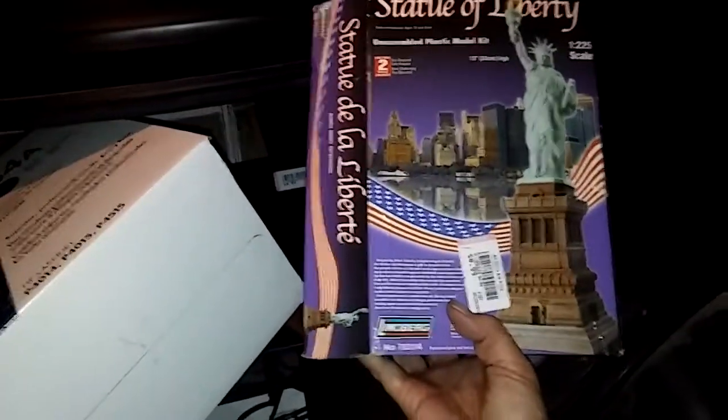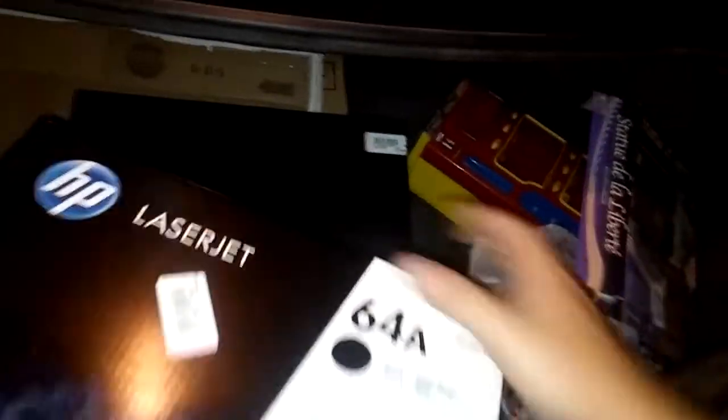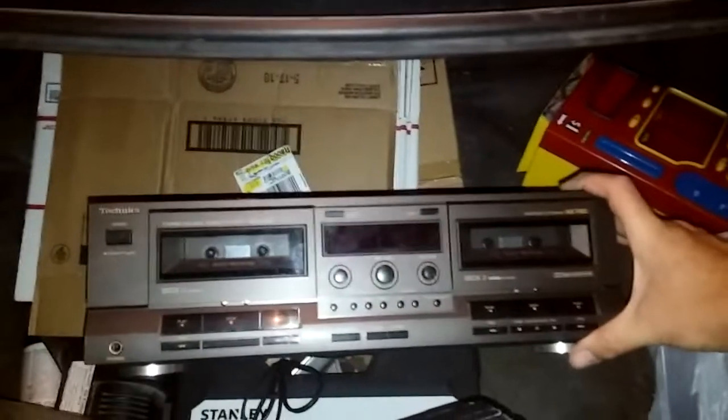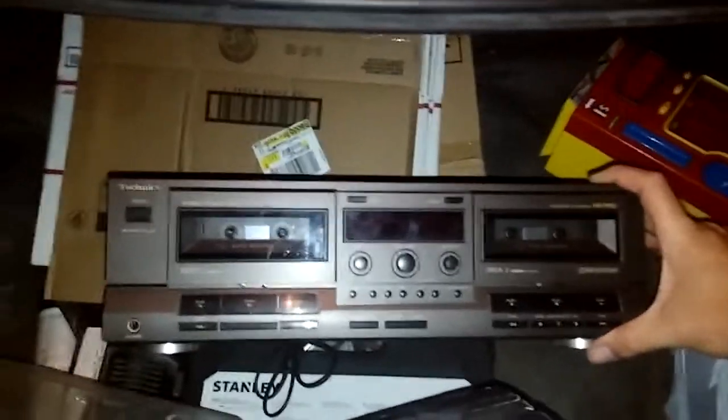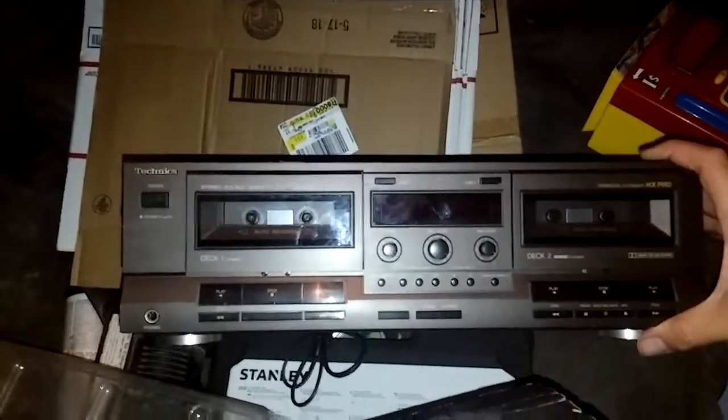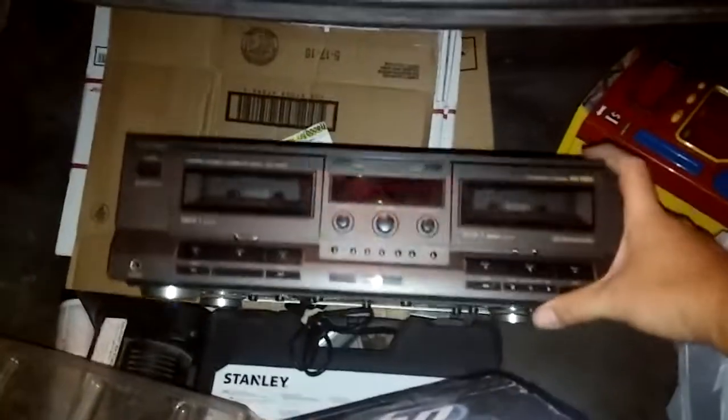I got this Statue of Liberty model kit — looks to all be there for $1, in 1/225th scale. And then the sleeper, because I don't know what it's worth, but it's a damn good brand: it's a Technics Cassette Deck. Cassettes are making their comeback big time — they're actually producing cassettes and cassette players again, and possibly the storage and all that stuff too.